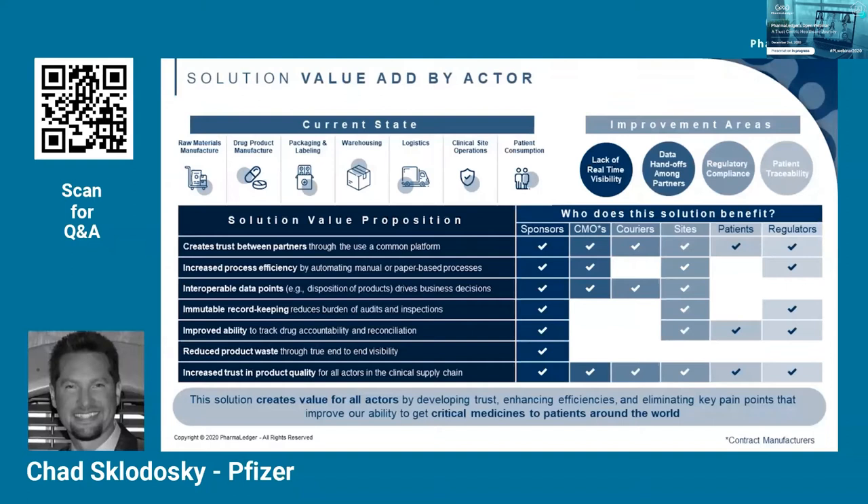The next benefit is increased process efficiency by digitizing manual or paper-based processes. These are currently tracked through paper documents, can involve many different document repositories, and tend to be very difficult to reconcile. By putting it all on the blockchain — whether linking documents from repositories or digitizing the data within those documents so it's more accessible and analytics can be performed — this would increase efficiencies for many of the different stakeholders involved.